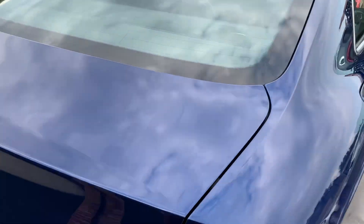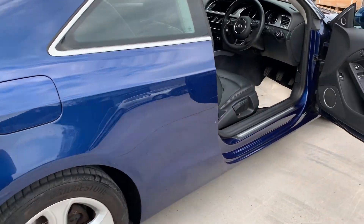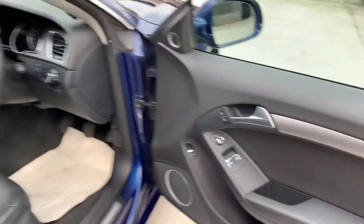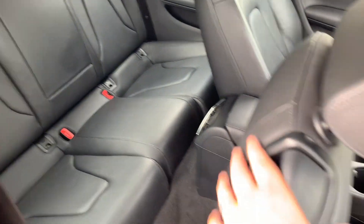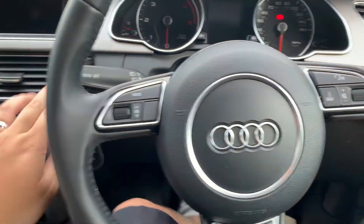Also got split rear folding seats. Really, really nice colour. Got your Bang & Olufsen sound system, full leather seats — they are also heated. Auto lights and auto wipers, plus a multifunctional steering wheel.